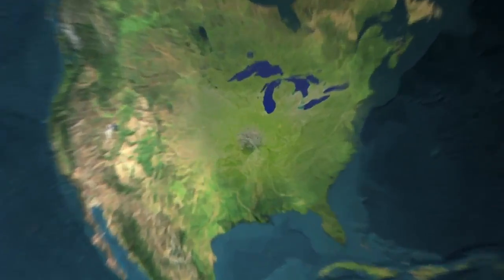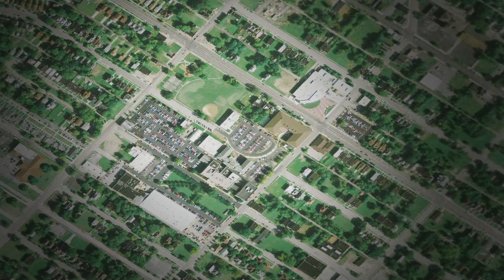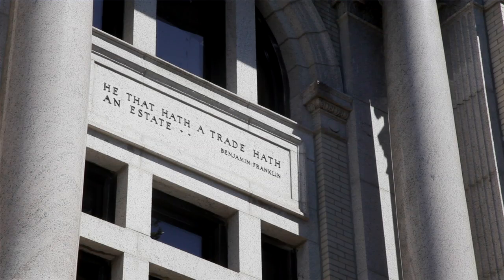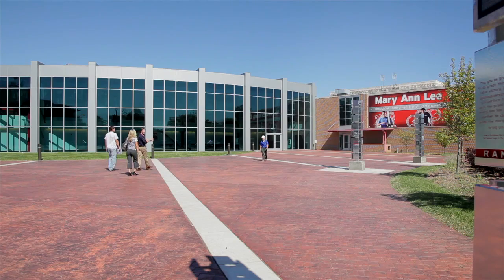Located in St. Louis, Missouri, just north of the city's central west end, Rankin Technical College covers a tract of land equal to more than three city blocks. Consisting of a complex of more than 10 individual buildings, the campus has continuously evolved over its 100-year history.